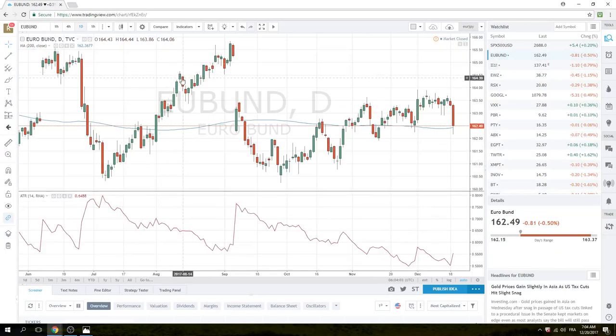Very strong day yesterday in the Bund on the downside — through 162.90 support, through the 200-day moving average at 43. Traded down to 19, we closed at 49. This is sell on rally. We want to be short between 55 and 95 with a stop above 20. Because Bund rates are going lower, Euro rates are going higher.